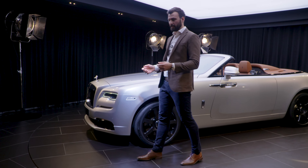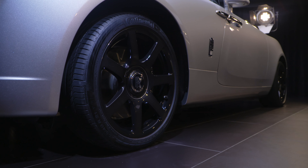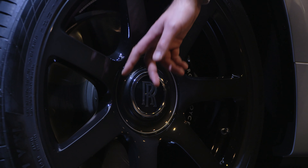Unique to this collection, we've taken our 21-inch seven-spoke wheel and then further enhanced it by adding a translucent shadow lacquer. We've added a level of craftsmanship to the wheel as well by having a silver pinstripe which runs around the centre cap.